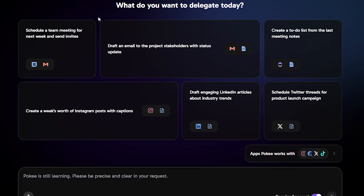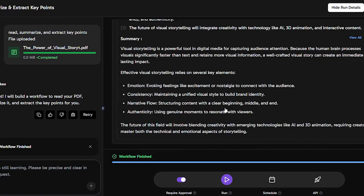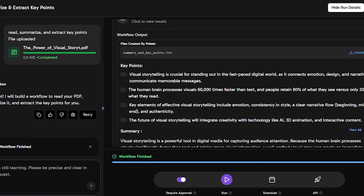Document understanding and summarization: upload any text or PDF files, and Poki will read, summarize, and extract key points in seconds. Perfect for students, professionals, or researchers dealing with long documents.